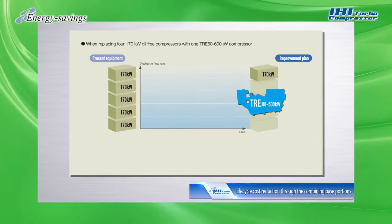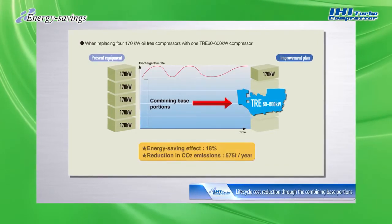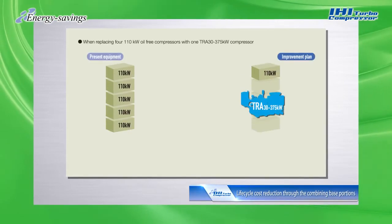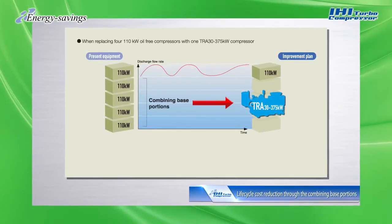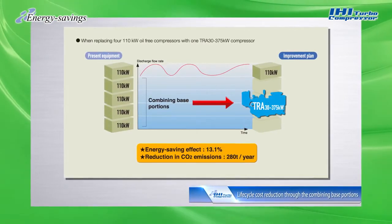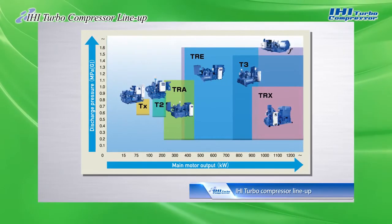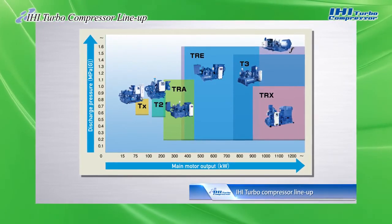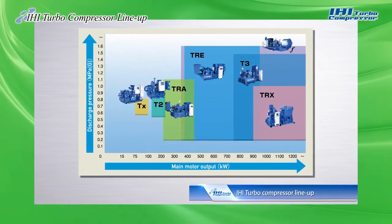Our turbo compressors are highly effective for multiple baseload machines. The combining of multiple baseload machines also reduces maintenance costs. IHI turbo compressors are available in many different models to provide optimal solutions that meet customer needs for compressed air.